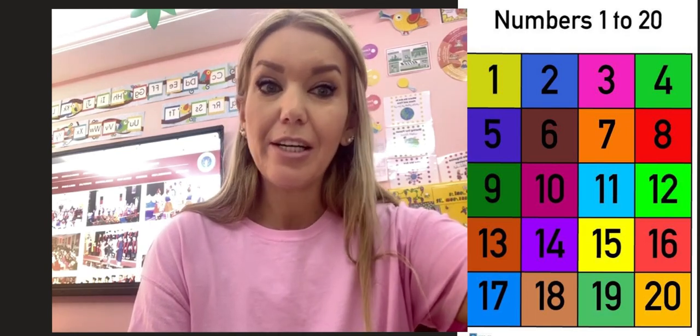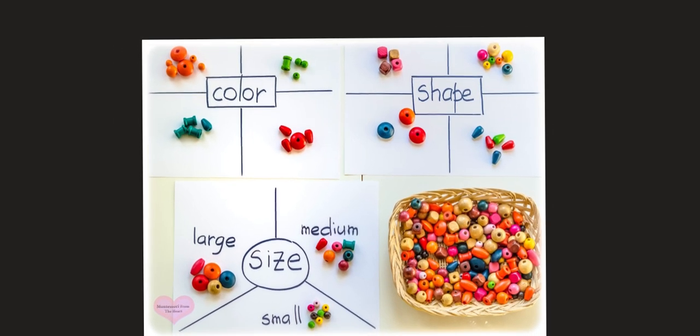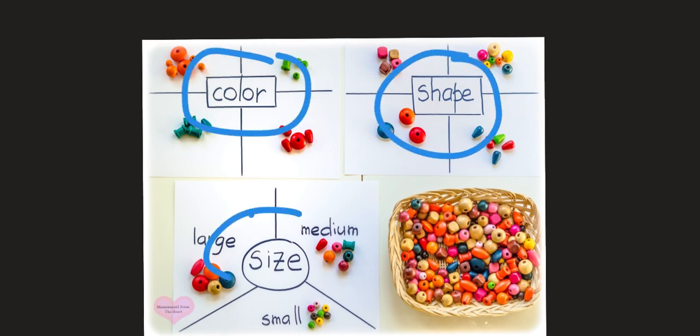Something else that we are going to learn this year in math is sorting. Sorting is very important to learn and to know. It's going to be sorting by color, by shape, or by size.